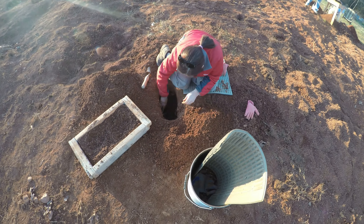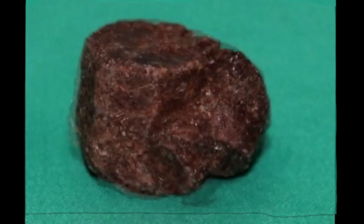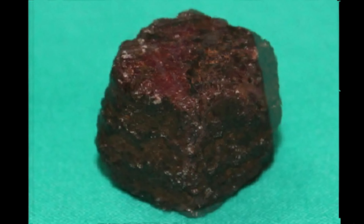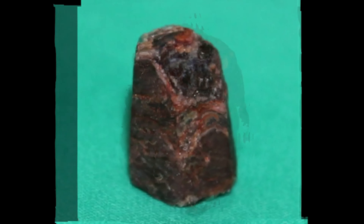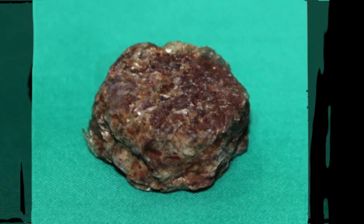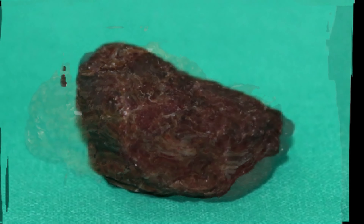Some of the finds that we found out at the Prost Farm — this is a twin corundum, and then this is a two-tone corundum with a dark center to it. Those are both kind of unique. After we got the gravels home, a lot of the smaller pieces is what we found that was left in the gravels.